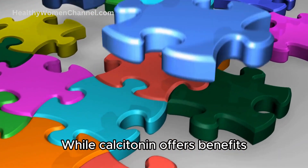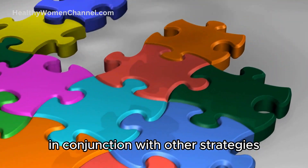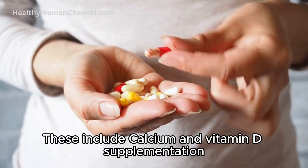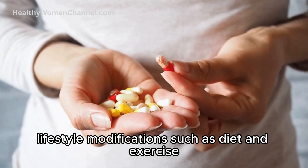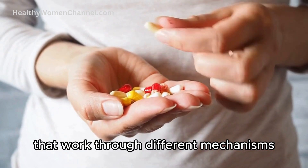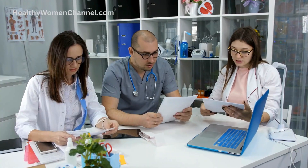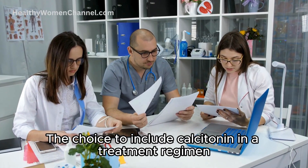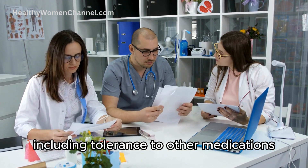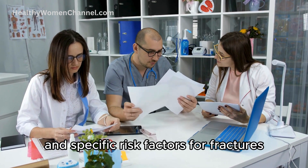While calcitonin offers benefits in the treatment of osteoporosis, it is typically considered in conjunction with other strategies. These include calcium and vitamin D supplementation, lifestyle modifications such as diet and exercise, and possibly the use of other osteoporosis medications that work through different mechanisms, such as bisphosphonates or denosumab. The choice to include calcitonin in a treatment regimen is often based on individual patient factors, including tolerance to other medications, the severity of bone loss, and specific risk factors for fractures.